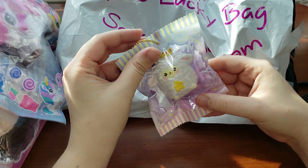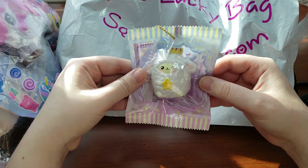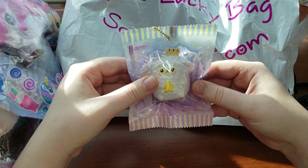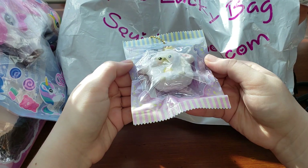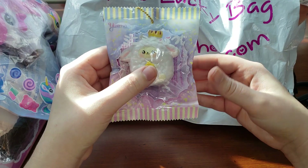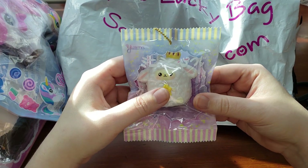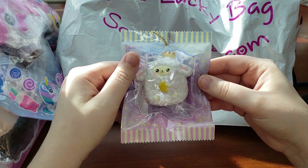Oh my gosh! It is a white mini amino sheep, and this is a color I am missing. So I think I'm only missing the purple or pink one now. Give it a nice little squish — absolutely amazing. I'm so happy. I'm still kind of really excited from the $30 one, so forgive me if I'm a little cringy. But here is the white mini amino sheep.